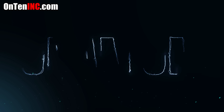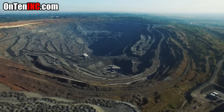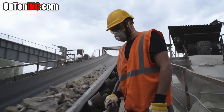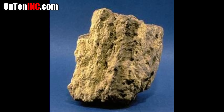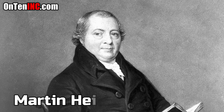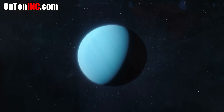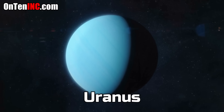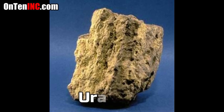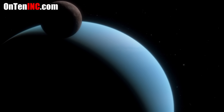First we have to know that uranium is not a rare metal — it's 40 times more common than silver. Uranium was discovered in the 18th century by Martin Heinrich Klaproth. Around the same time a new planet had been discovered in the solar system named Uranus, and so uranium was named similarly because they were discovered around the same time.